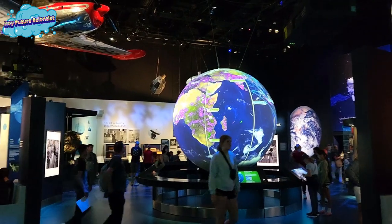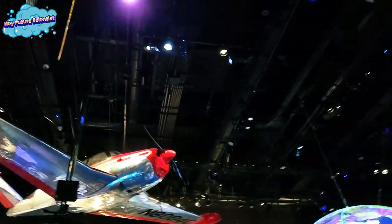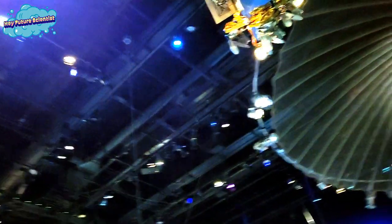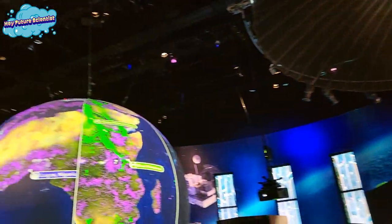My last stop was in this room that showed how satellites are used to track or monitor different things that happen on Earth. This image shows animal migration paths of cheetahs, blue wildebeest, and lesser flamingos.